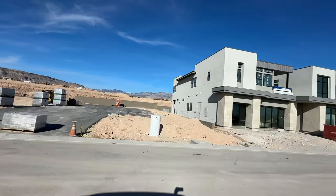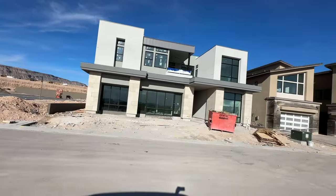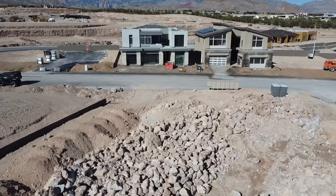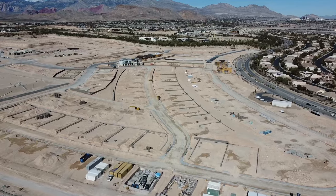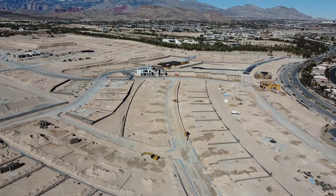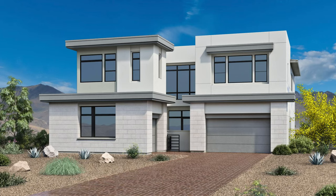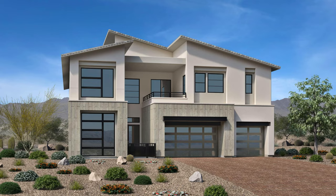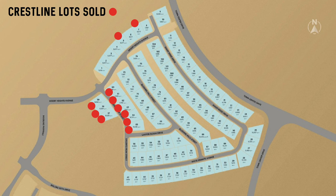The Crestline collection offers 104 two-story home designs ranging in size from 4,783 square feet to over 4,998 square feet, featuring five bedrooms, five-and-a-half bathrooms, and three-car garages. Prices starting from $1.8 million. The three floor plans at Crestline are the Rosecrest, Summerhill, and Suncrest. They have already sold 11 lots: lots 5, 7, 57, 58, 59, 60, 61, 62, 63, 64, and 65.